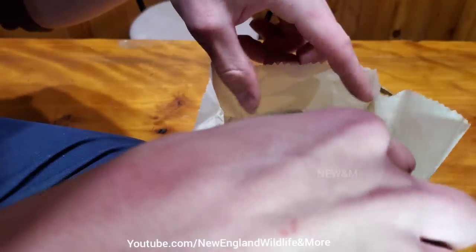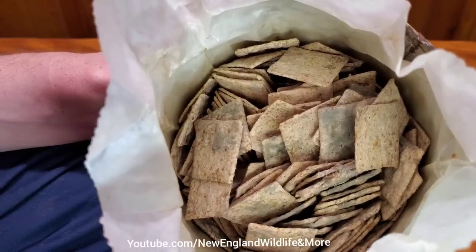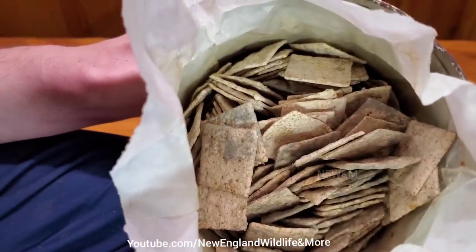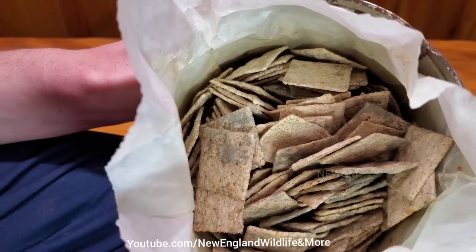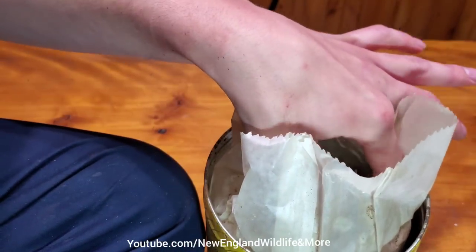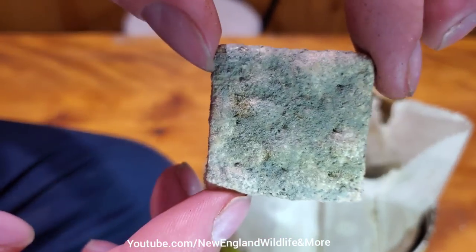Yeah, that's really nasty — a lot of mold. But it actually looks like at some point it started being preserved. Some old crackers. I'm actually going to keep these in my collection; they're already exposed to the air and they're not really going to get any worse — maybe start to get petrified in a way. Look at that mold — every single one.